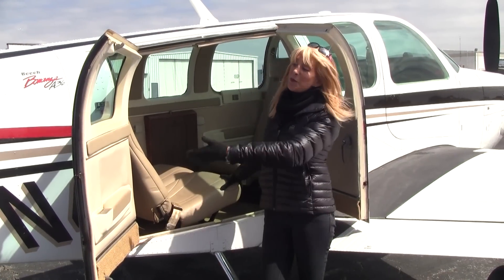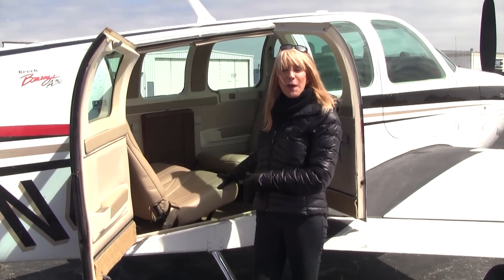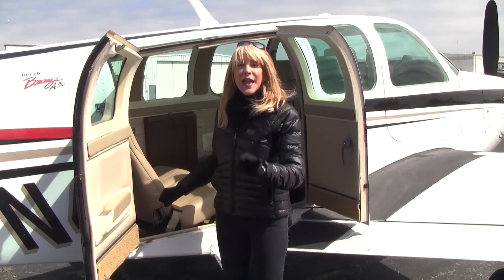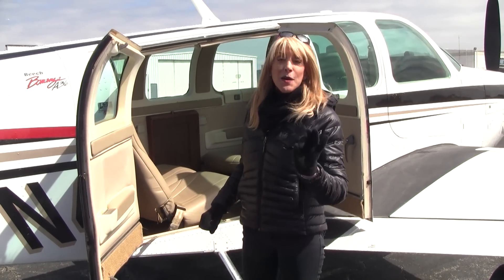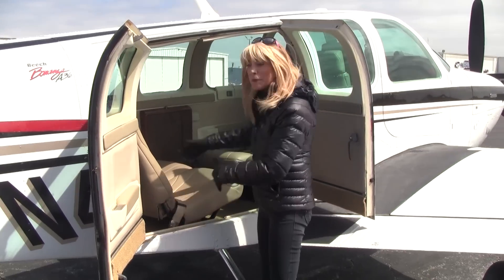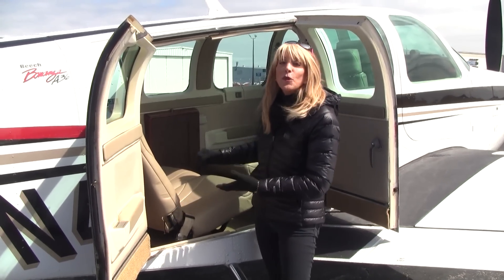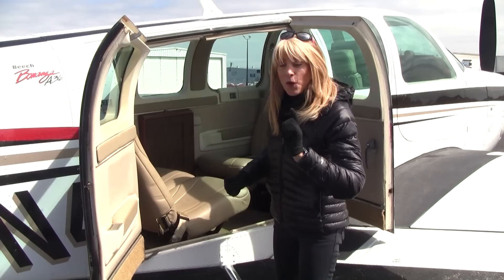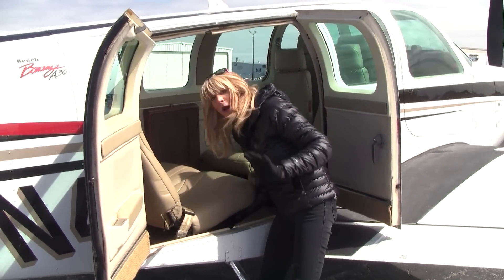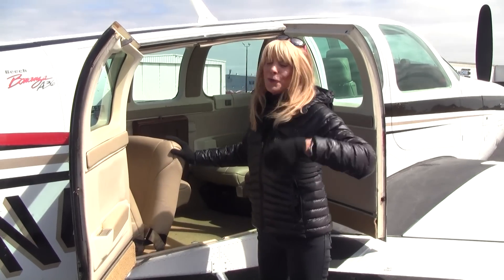We love the big double cargo doors on the A36 — so easy for entry of your passengers and to load your stuff. We have a healthy useful load of about 1,268 pounds. Check out the seat: you can have it in the club seating configuration, or everybody can face forward. We can even remove a seat or stow it — just pick up a bar, no tools needed, pull a pin, and voila, we're in good shape.